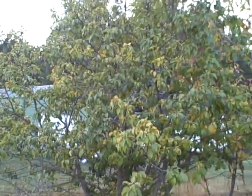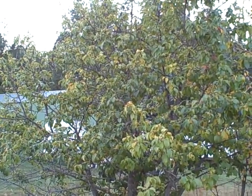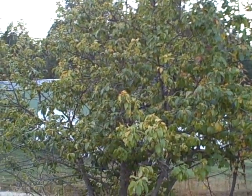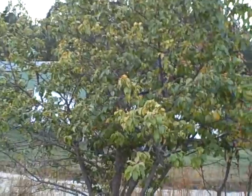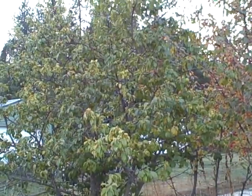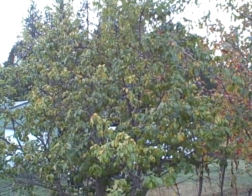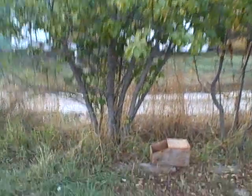I actually got this tree given to me as a little whip along with some other trees. It was supposed to be a pear tree that suckered out in somebody else's garden — they wanted it out and said I could have it for digging it, which is a pretty good price. I brought it home and it's been in the ground for probably 10 years now, so it's gotten to be a pretty good sized tree, probably close to 20 feet tall.